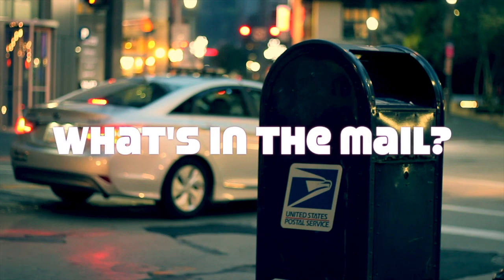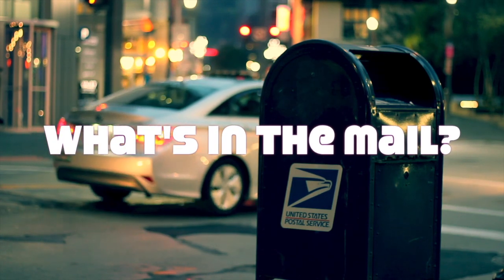Many of you have mentioned that you'd like to see the return of that, so this week we're going to do that. But now, what's in the mail? What's in the mail this week? Well, I'll tell you.